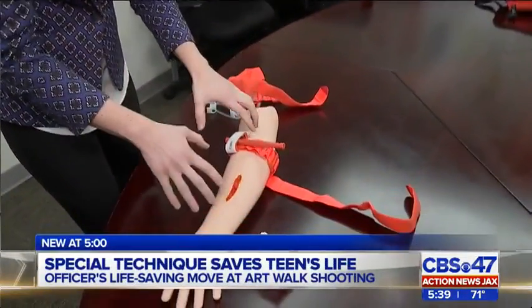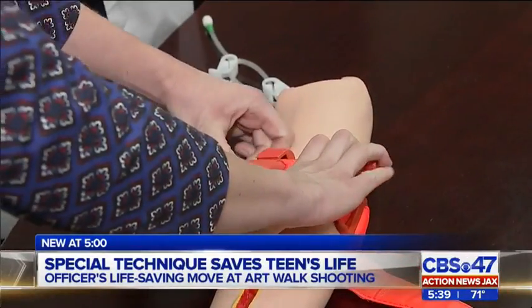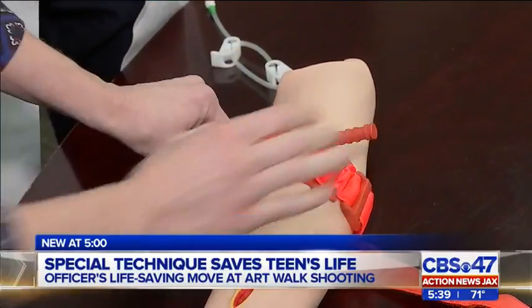No one ever plans to be a victim, but if you witness a tragedy you may be the only person that's able to save someone that's seriously injured. Severe bleeding can lead to death in fewer than 10 minutes. This can save that patient's life before a medical professional can arrive.